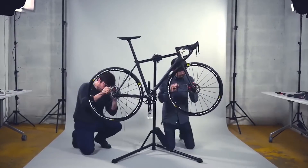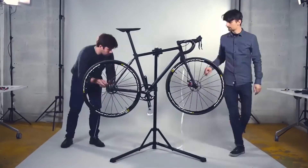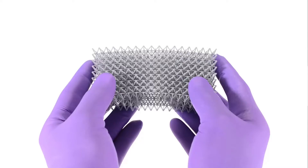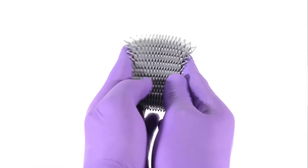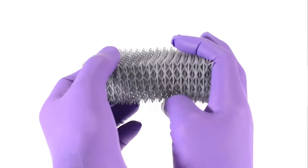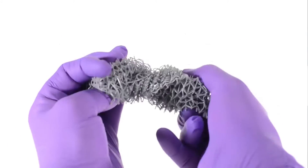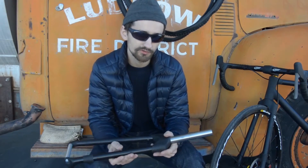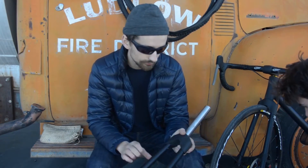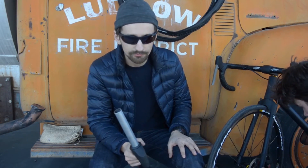The team used SLS, DMLS, and CLIP technology. CLIP stands for Continuous Liquid Interface Production — a photochemical process used by Carbon 3D that produces parts that are both mechanically strong but still have a good surface finish. All told, about seven critical components were 3D printed, including the brakes. The pair chronicled their 600-mile journey in a set of YouTube videos, including when the bike started to become a little unstable towards the end of the trip because parts started coming unglued from the frame.